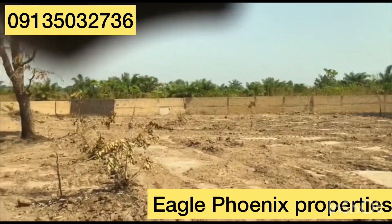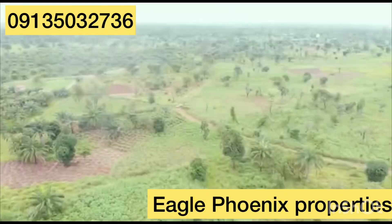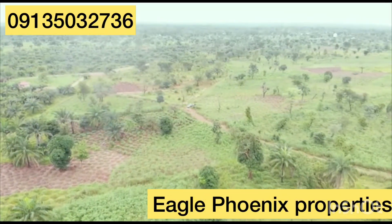It is a buy-and-build property, cheap and secured, suitable for hostel and other facilities, and measures above 500 square meters.